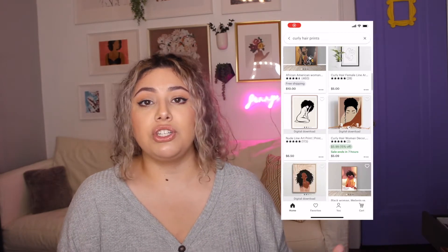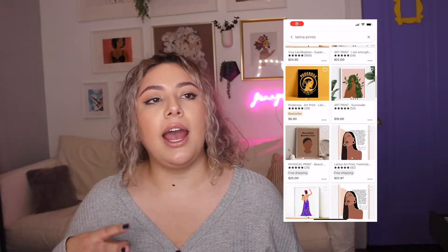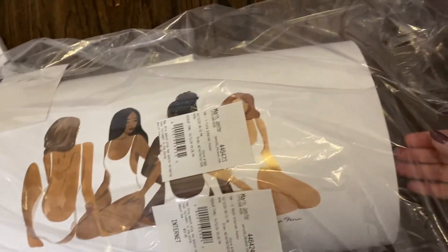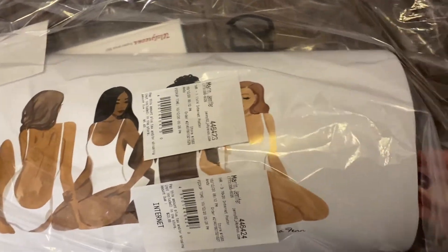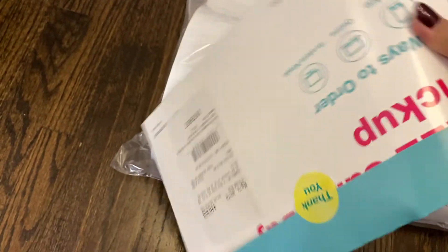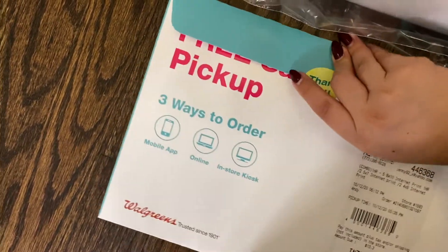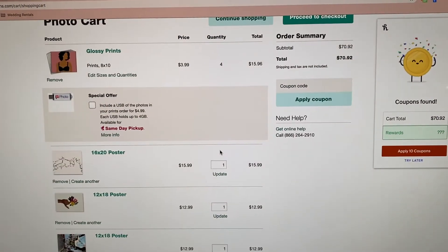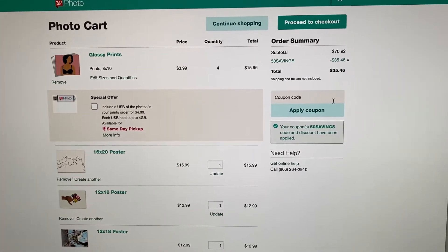Meanwhile I was also looking for images to put up there. I actually printed them through Walgreens — I printed all of the images I purchased from Etsy, and some are actual posters while some are just pictures since Walgreens doesn't do posters as small. I was really afraid of the quality when printing through Walgreens, but honestly the quality is really really good and not too expensive. I used a 50% coupon so each image ended up being well under ten dollars, which I honestly don't think is bad at all.